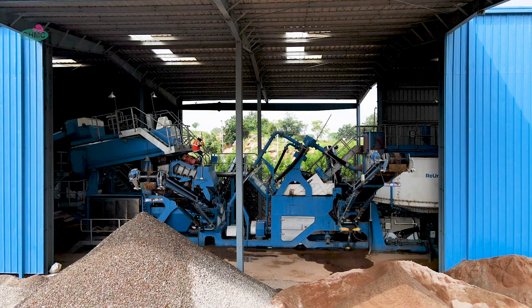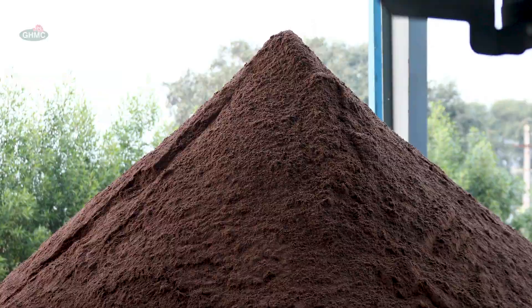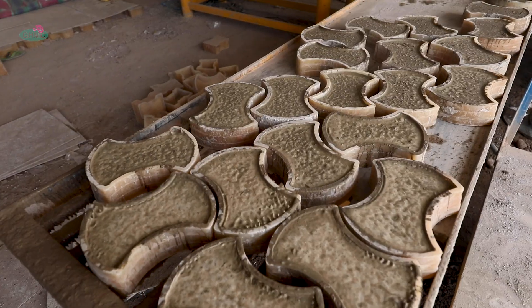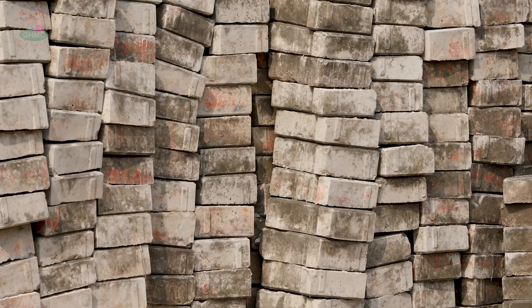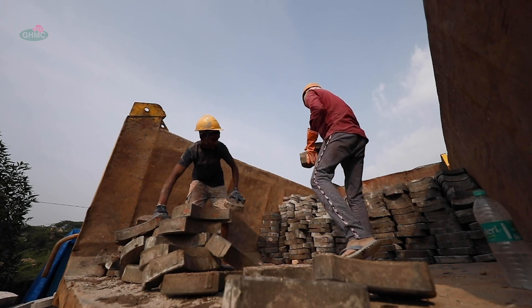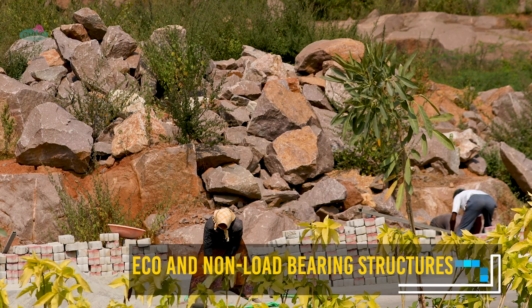The plant site receives waste from various areas, where it undergoes the process of segregation, crushing, and sieving into four categories: recycle, recovery, reuse, and reduce. This produces recycled materials used as raw materials for producing eco and non-load bearing structures.